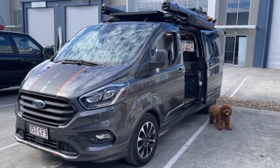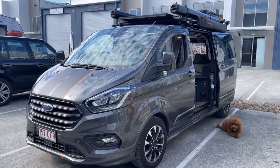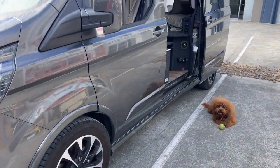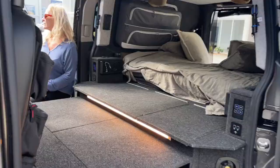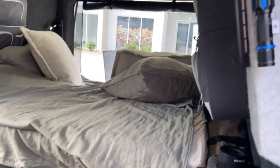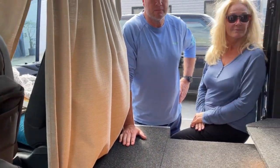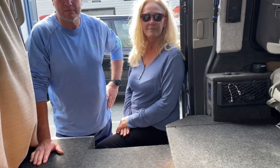Hi, Bruce from Safari here, outside this Ford Transit Custom with our beautiful dog Milo. Come and meet David and Bren — they built and fitted out this Ford Custom. David's going to tell us the story and we're going to have a look at some features. I think what they've done is absolutely incredible.